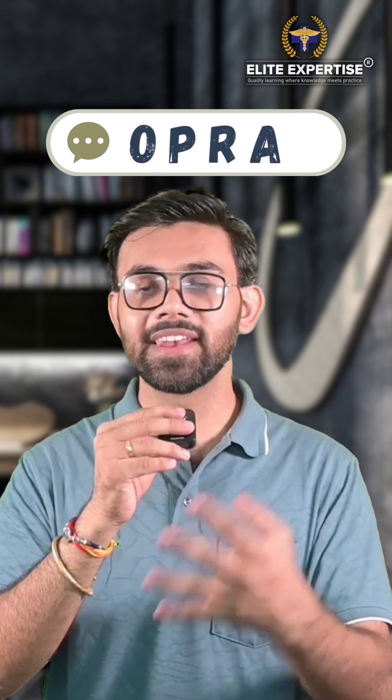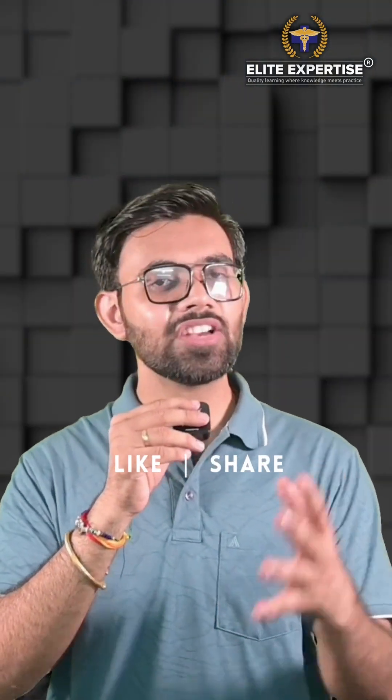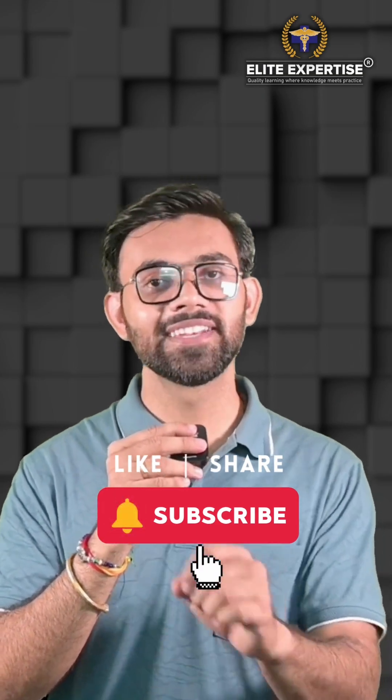If you're interested to know more about the Australian pharmacist journey, watch this blog, or comment 'OPRA' in the comment section and our team at Allied Expertise will reach out to you. If you found this video helpful, like and share this video, subscribe to Allied Expertise for the latest updates, and don't forget to hit that bell icon.